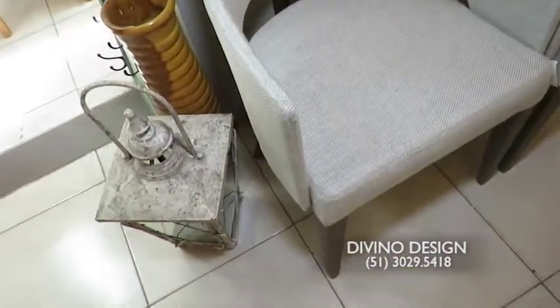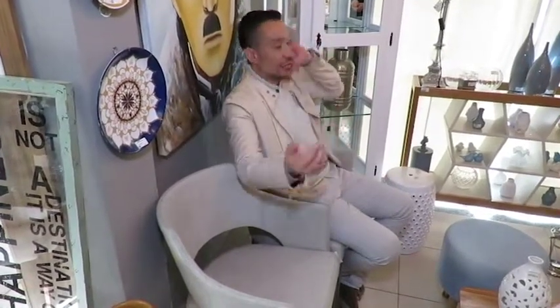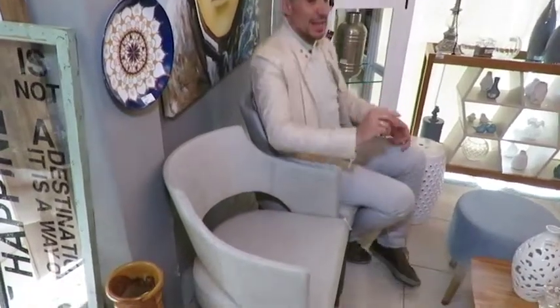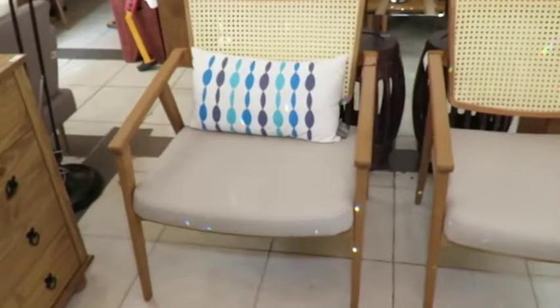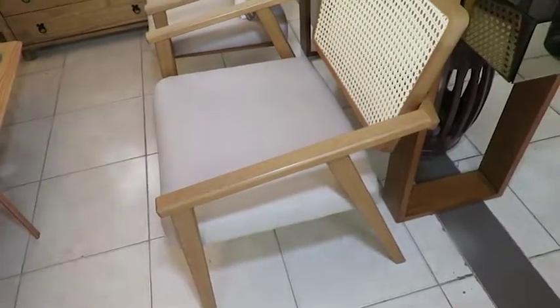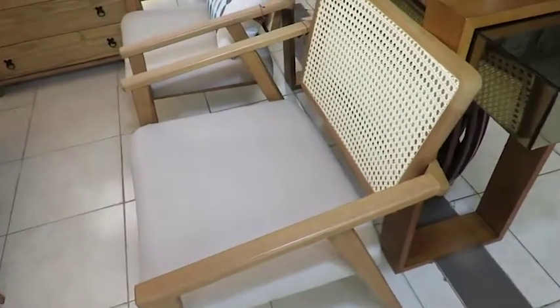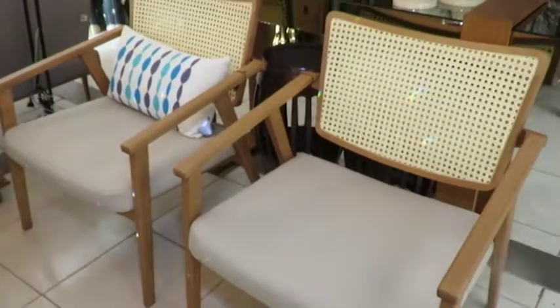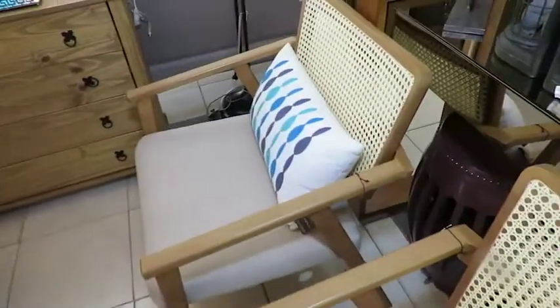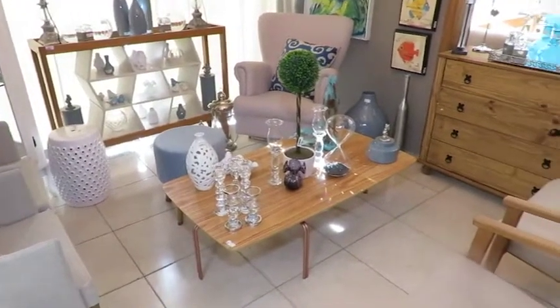Ao invés de botar poltronas muito grandes, para o ambiente ficar proporcional e alegre, bota duas pequenas. Tu tem mobilidade, chega a visita, tu consegue botar perto do jantar, tu consegue trabalhar ela com uma aproximação. E essas aqui estão em alta — madeira com tela. A tela está em alta junto com madeira clara. É uma poltrona que dá uma leveza muito grande porque os braços são vazados, extremamente confortável.